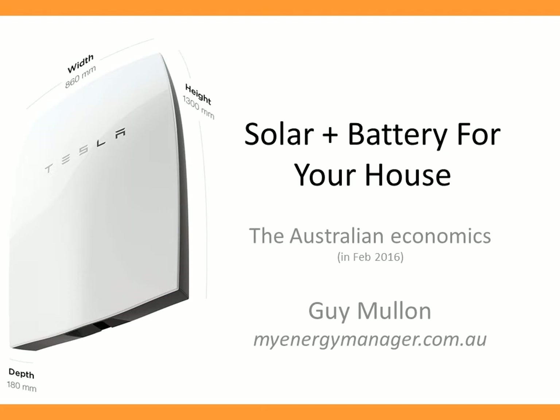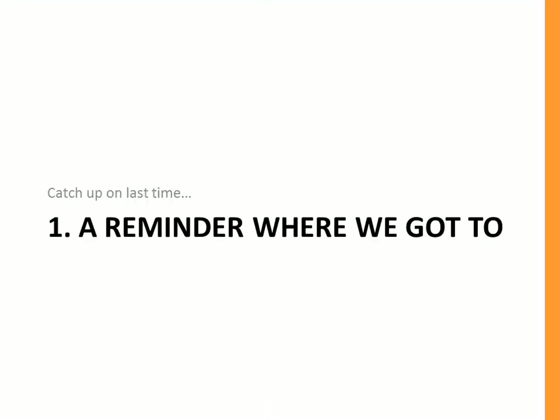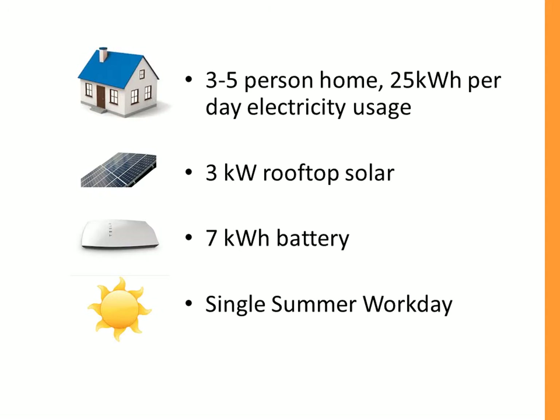Hi there, welcome back. This is Guy from My Energy Manager. Today we're looking at the economics of solar plus battery for your home. This is a follow-on to an earlier presentation that you'll find on our website. Firstly, a reminder of where we got to last time.